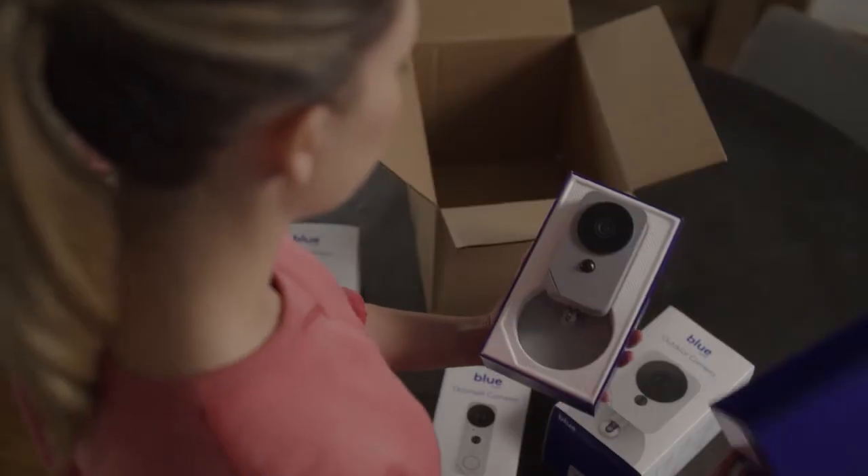We believe the strong product capabilities and the backing by ADT's professional monitoring services make this a highly competitive smart home security solution for millions of Americans.